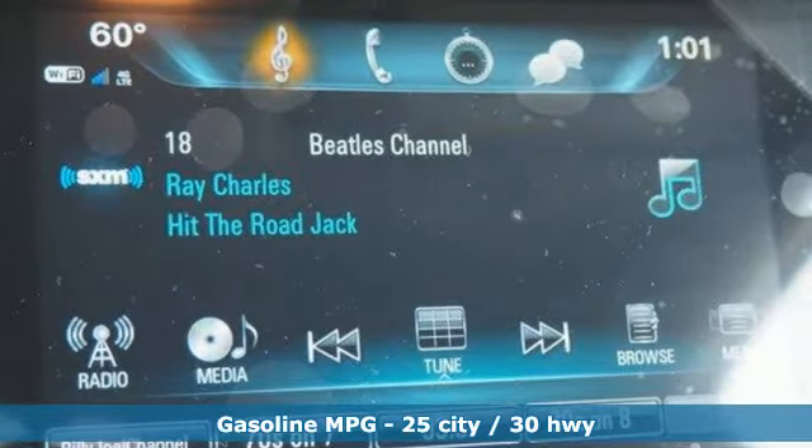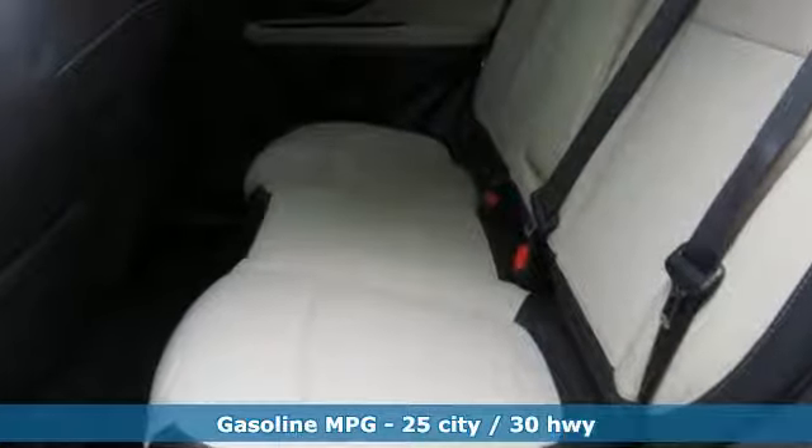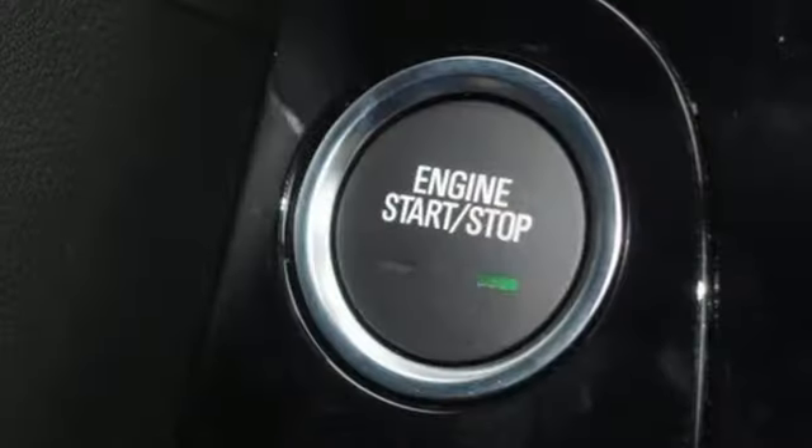It's well-equipped with the features you need: intercooled turbo inline 4-cylinder engine, manual tilting steering column, streaming audio, and manual telescoping steering column.